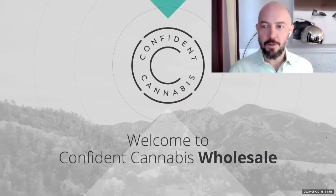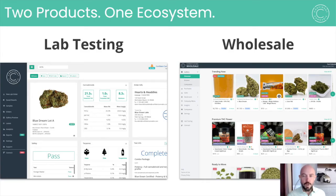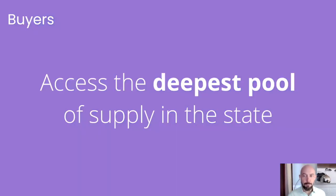Welcome to Confident Cannabis Wholesale. I'm Paul. Wholesale is the only place where licensed growers, processors, and dispensaries buy and sell cannabis inventory tested by the largest network of analytical labs in the world. You may have already used Confident Cannabis to order and access your lab test results. Confident Cannabis Wholesale is the next step — sellers put an order button on their lab results, and buyers can access the deepest pool of supply in the state.